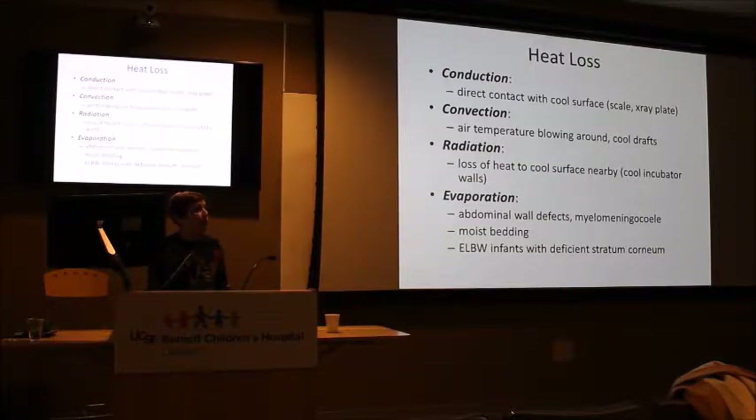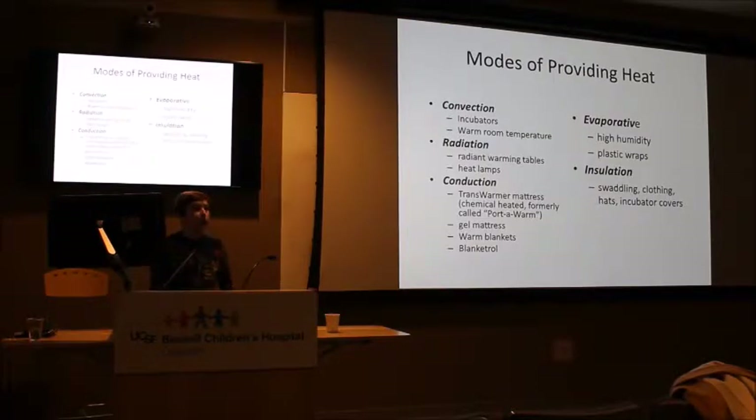Radiation is the loss of heat to a cool surface nearby. This was more important in old-fashioned single-wall incubators where babies would lose heat to a cool incubator wall. The last mechanism is evaporation — you see evaporative heat loss with abdominal wall defects and myelomeningocele, with moist bedding, and in extremely low birth weight infants under a thousand grams due to their deficient stratum corneum. We'll delve deeper into that when we talk about skin issues.